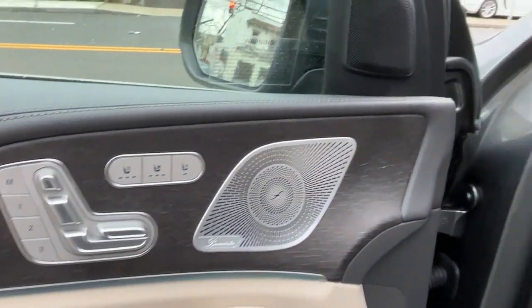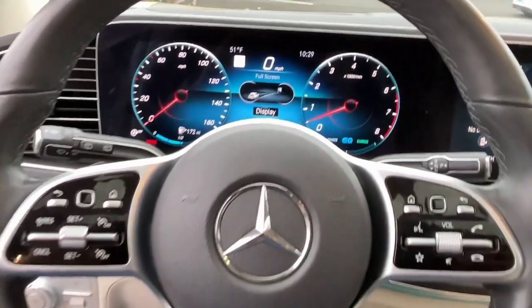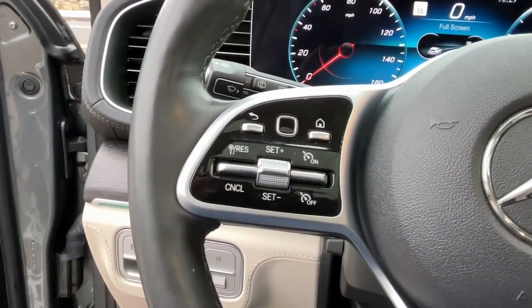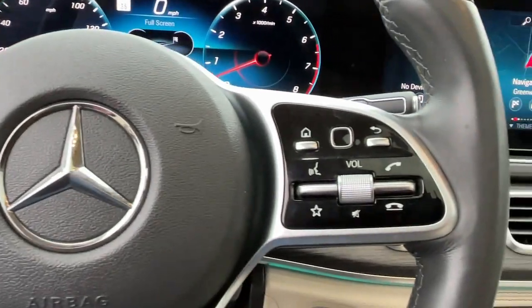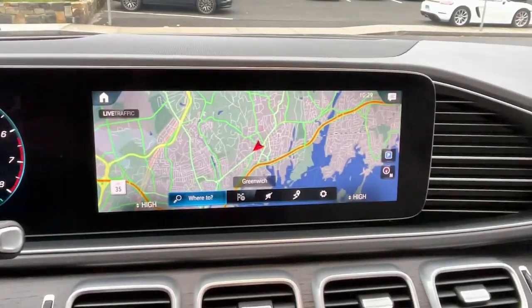These are just some of the great options this vehicle comes with: panoramic roof, sun moonroof, keyless entry, navigation system, satellite radio, power passenger seat, premium sound system, woodgrain interior trim, fog lamps, power lift gate.